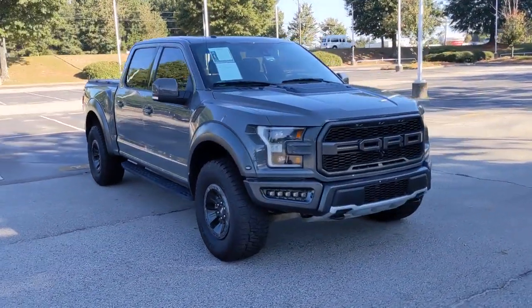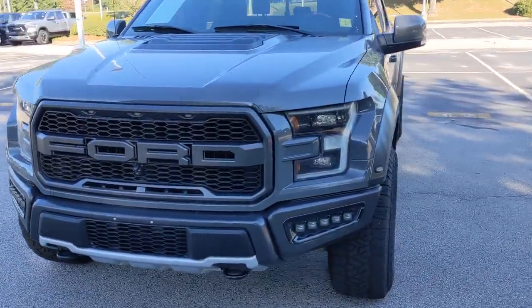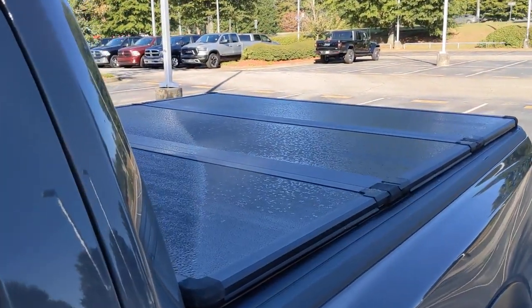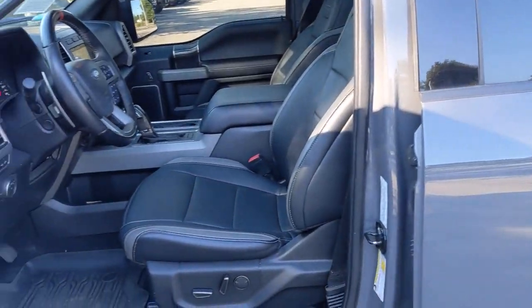These are just some of the great options this vehicle comes with: keyless entry, backup camera, four-wheel drive, satellite radio, fog lamps, power driver's seat, aluminum wheels, Bluetooth connection, steering wheel audio controls, running boards, sidesteps.